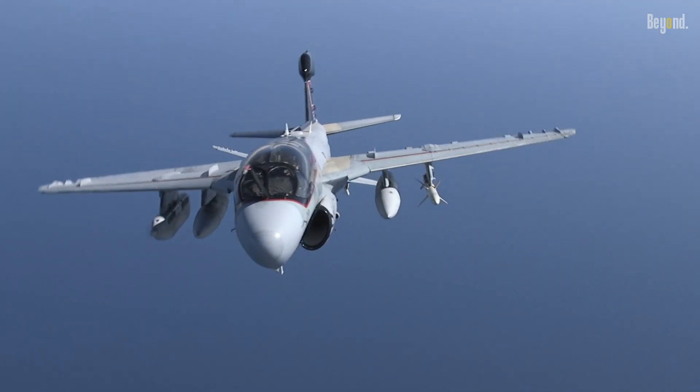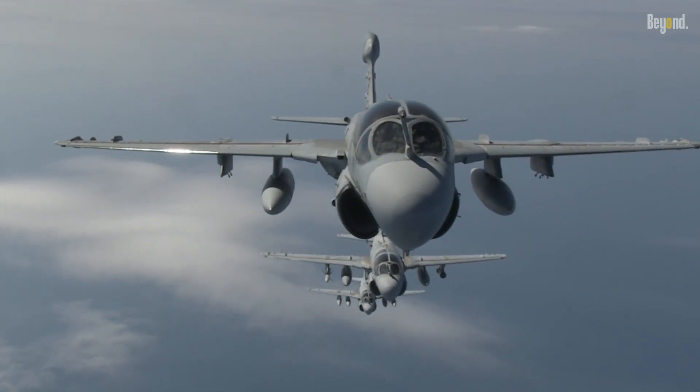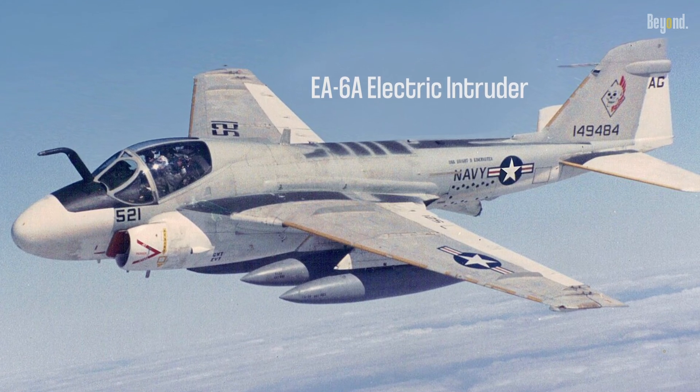The EA-6B Prowler, developed by Northrop Grumman, is an iconic electronic warfare aircraft that served the United States Navy and Marine Corps for several decades. It was an upgraded version of its predecessor, the EA-6A Electric Intruder.